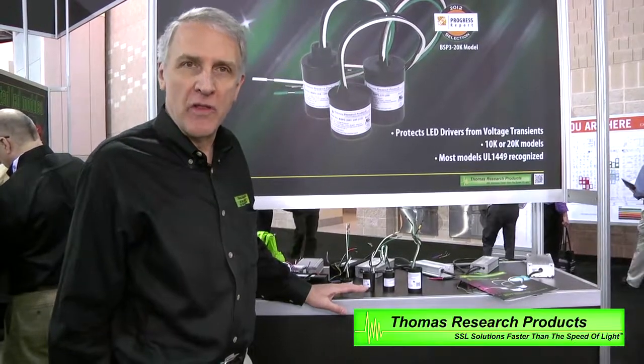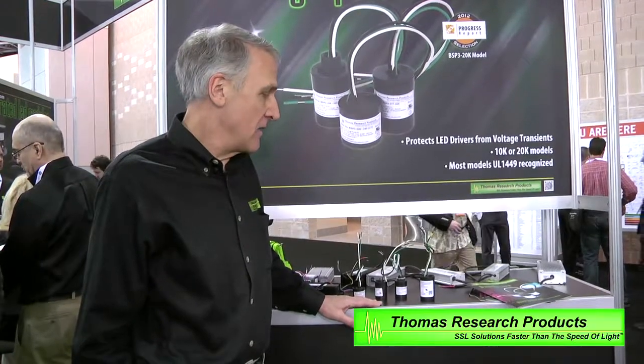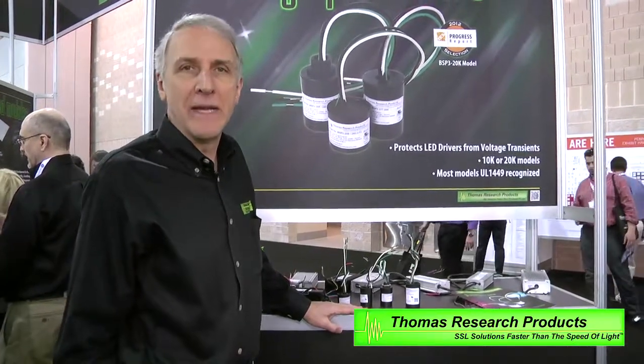We've got a complete line of surge suppressors that is very economical, used by all the OEMs. Our line has evolved over the last three years. We've gone from a basic 10kA surge suppressor to a 20kA surge protector that is standard today, and in the future we are going to have a fused surge protector that will provide a visual indication to the maintenance crew that the surge protector in a fixture needs to be maintained.